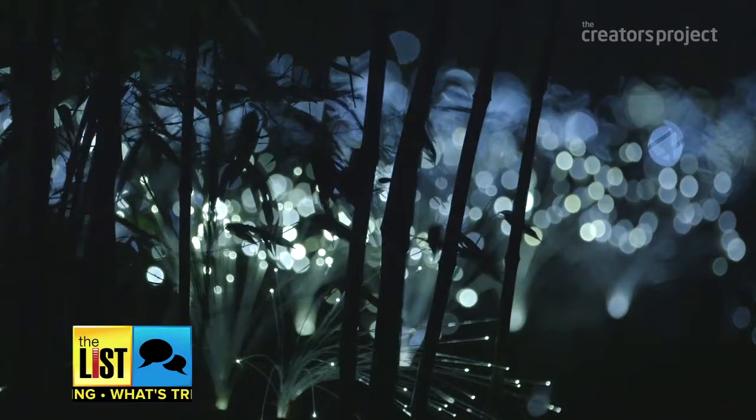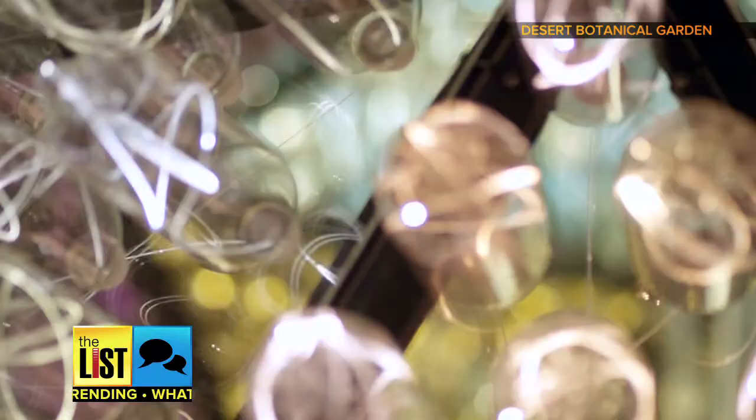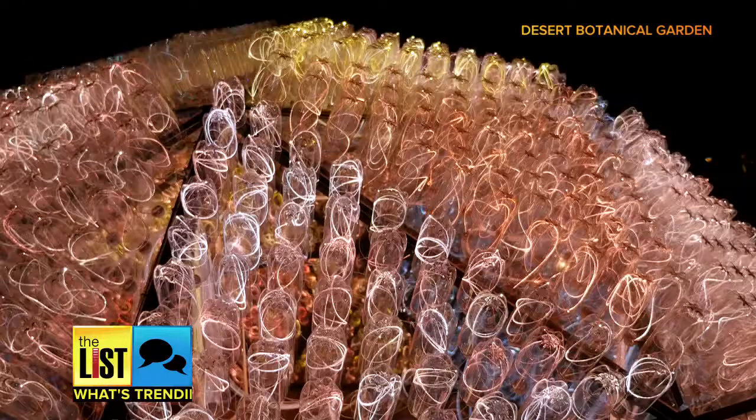Without light, nothing exists — it is the way we see the world. Light art, that's art that uses light as a medium, is popping up in galleries and at events across the globe. We've got three innovative forms that are shining through the landscape.